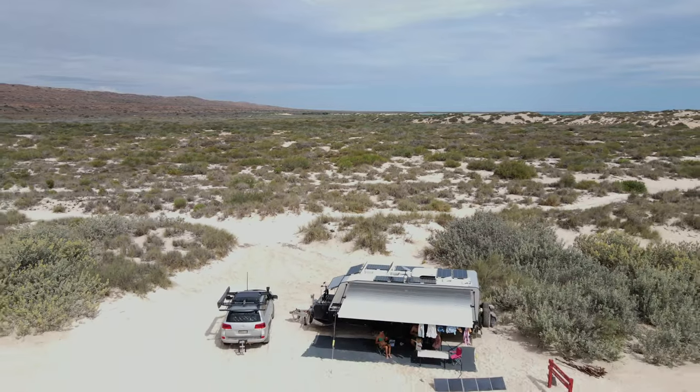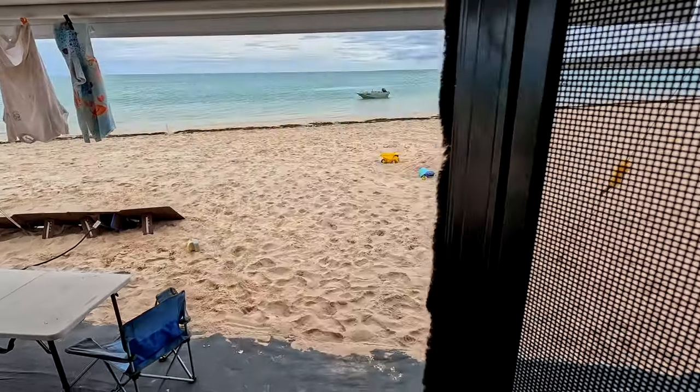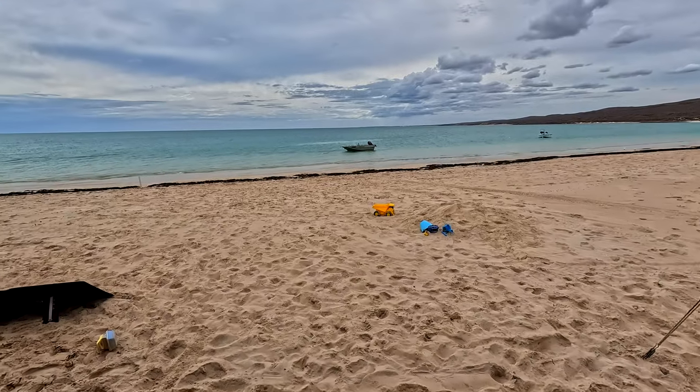How's this spot? Check this out. Site 28, it's pretty good. Let's get the drone up and have a look.